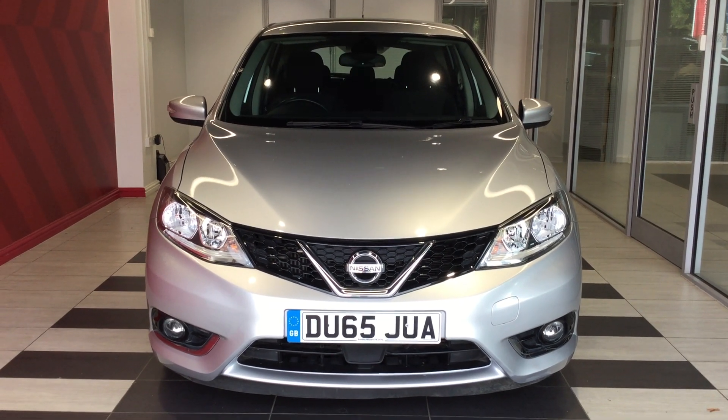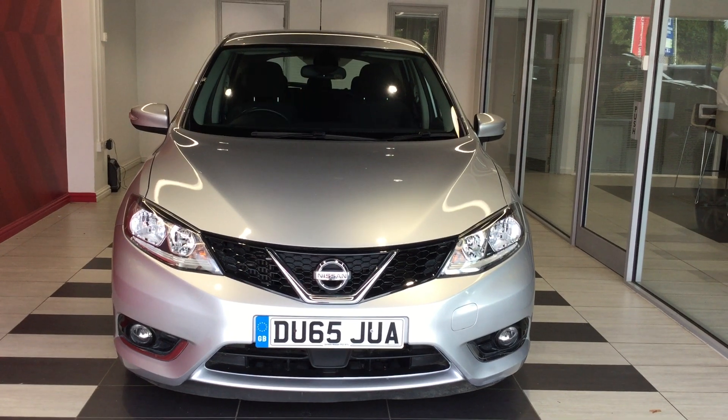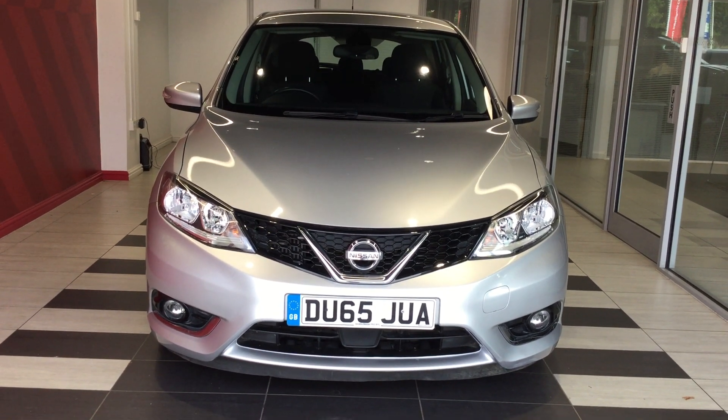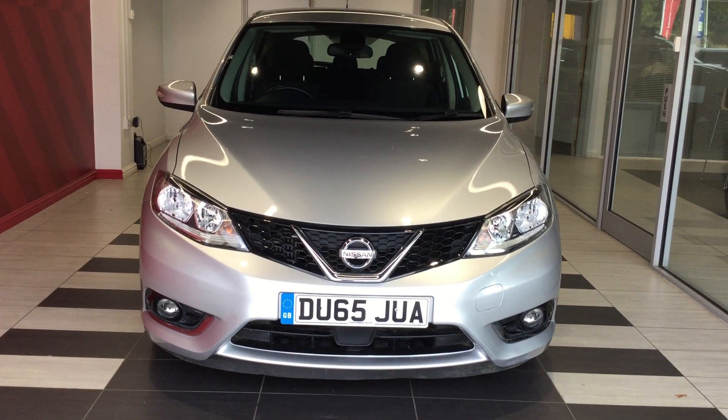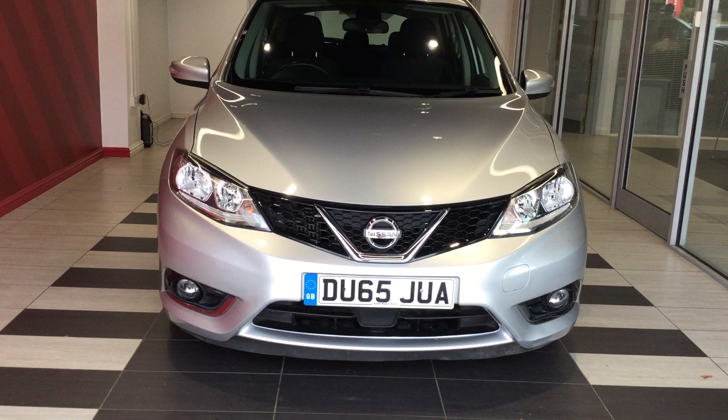Welcome to Special Nissan here in Peterborough. My name is Richard and today we will be looking at a Nissan Pulsar 1.5 DCI Ascente, registration Delta Uniform 6.5 Juliet Uniform Alpha. Let's start by looking at the front of the vehicle.